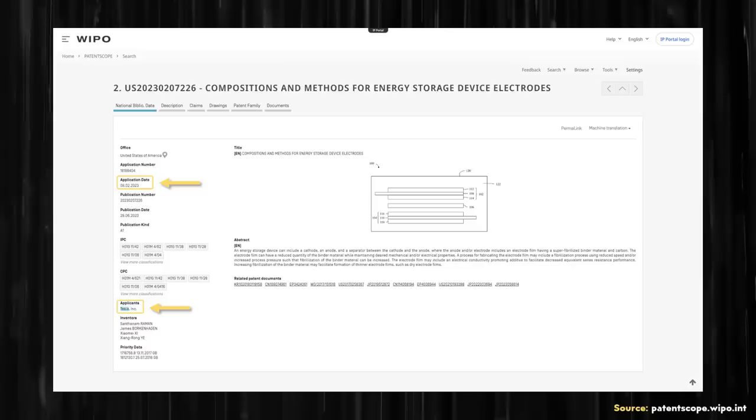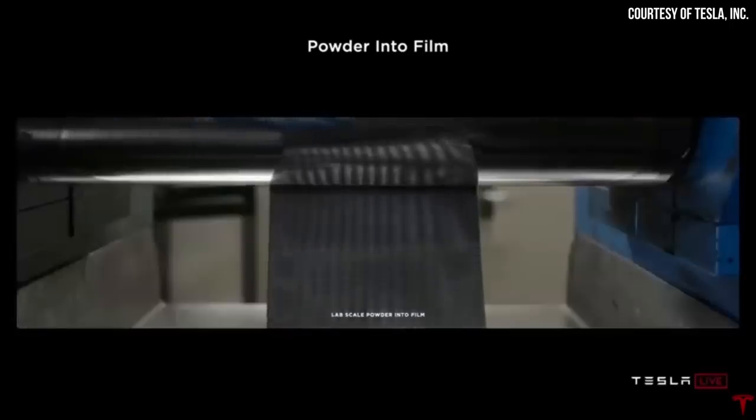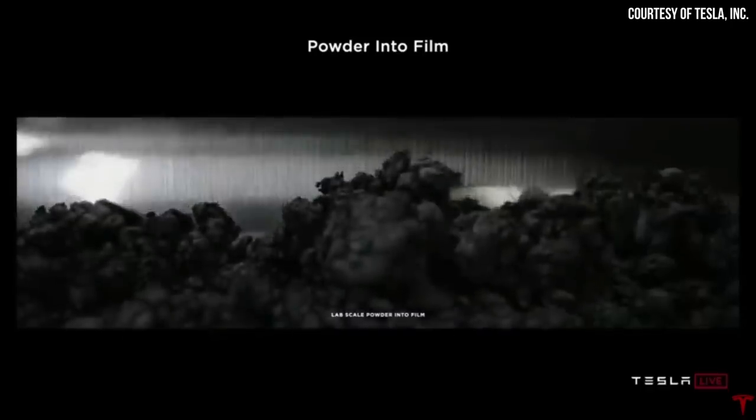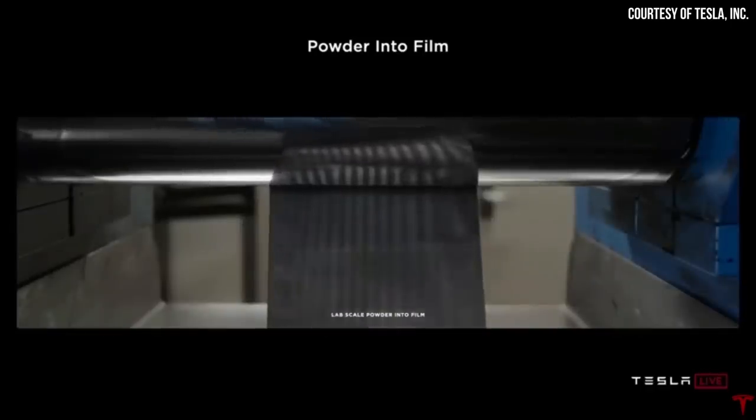If you're watching this video and you know more about patent law and why Tesla would want to do something like this, do let me know in the comment section below. But once again, if the process didn't work and if Tesla had to change it so much that it wasn't anywhere close to what Maxwell originally patented, I don't believe Tesla would have bothered with applying for this again.